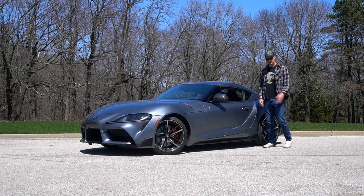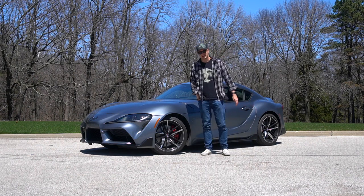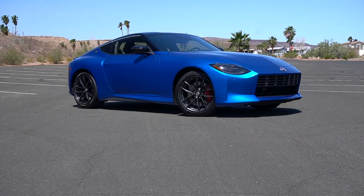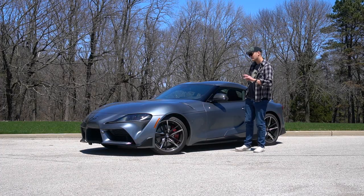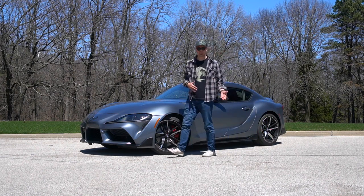Driving this around, especially around the track, has me really excited for 2023 when they stick a manual in this thing. It's kind of funny — the Supra's been out for about two years, and just as Nissan was debuting their new Z that comes with a stick, Toyota's like, oh yeah, we've got one of those too. Maybe a little bit on purpose, maybe not. But here we have something very similar to what you saw last year on the channel — a Supra with the three-liter in the premium trim.